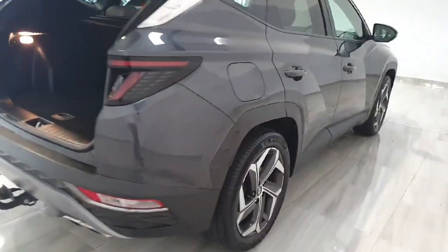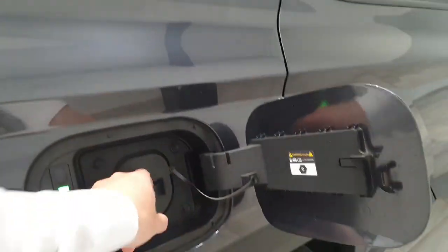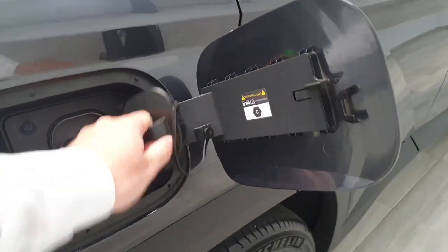Around on the side you will see the plug-in point where you can plug in and get an electric range of between 50 and 60 kilometres.